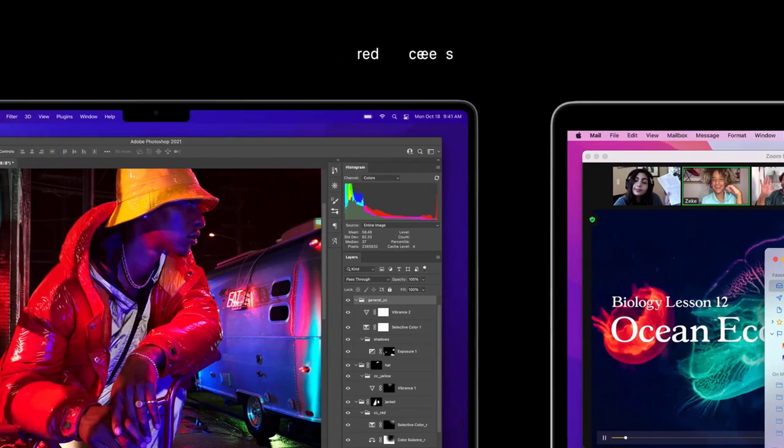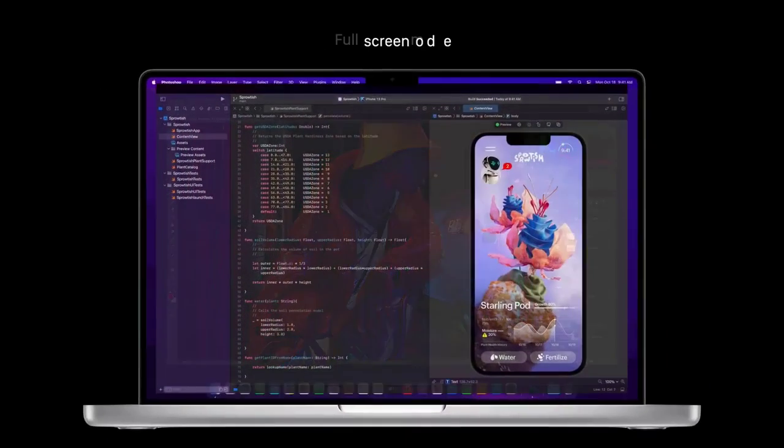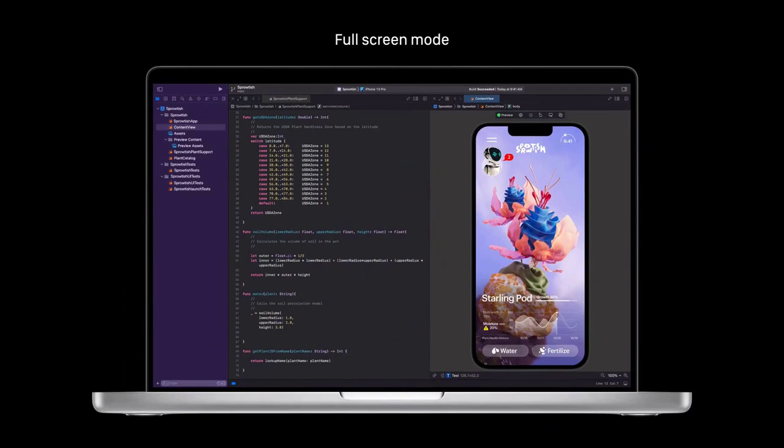So the notch doesn't obstruct any usable display space. And because the display area still has a 16 by 9 aspect ratio, you're actually recovering screen space that the menu bar used to take up. Not to mention, the notch disappears when apps enter full screen mode and while watching videos or movies.